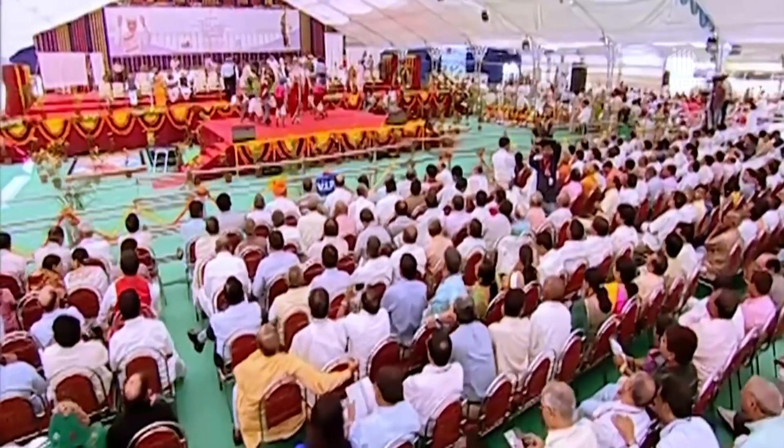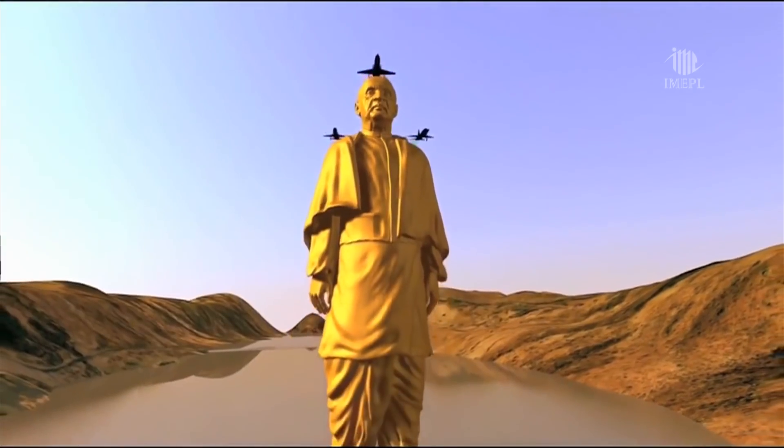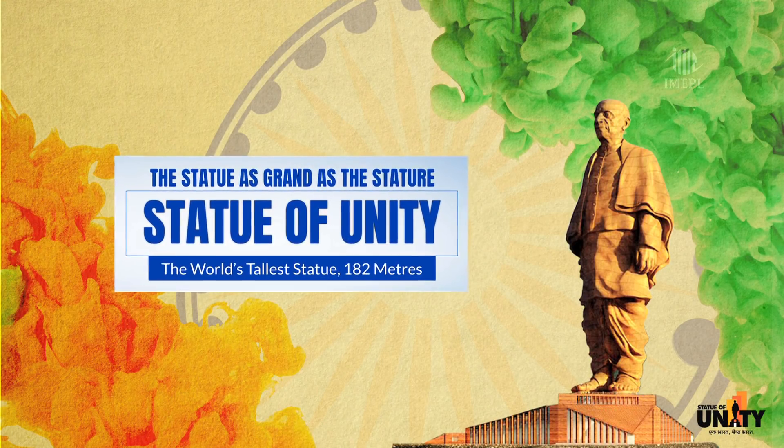On 31st October 2013, Sri Narendra Modi, the then Chief Minister of Gujarat, laid the foundation for the tallest statue in the world — the Statue of Unity.